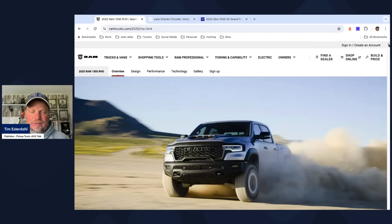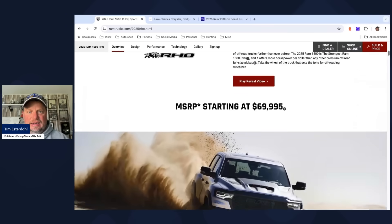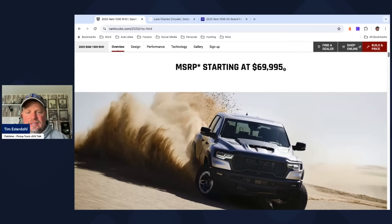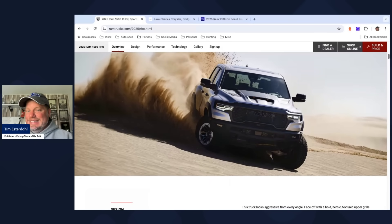It's basically a TRX — the prior generation of this badass-looking truck with the 6.2-liter supercharged engine. But in this case, we're doing a 3-liter inline-six high-output engine. I've already driven this engine in the Ram 1500 Tungsten. Starting price is $69,995 — that's a ridiculously low price in today's market of high-performance trucks.